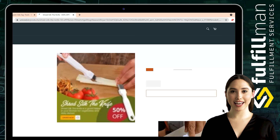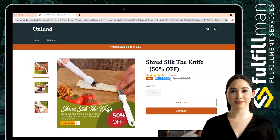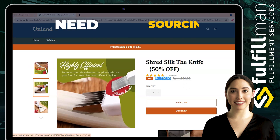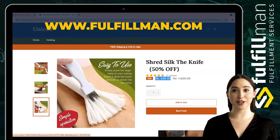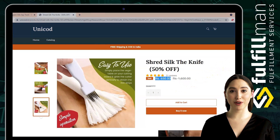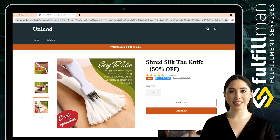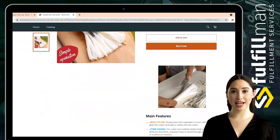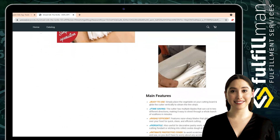The cutter has multiple blades that can cut in two different directions, making it easy to shred through a whole bunch of scallions in minutes. Simply place the vegetable on your cutting board and glide the cutter vertically to obtain thin and uniform strips, creating tasty chopped onion garnish for your dishes. It is perfect for almost all vegetables or fruits that need to be shredded or sliced, like scallions, zucchini, potatoes, onions, tomatoes, carrots, cucumbers, bananas, strawberries, and boiled eggs.